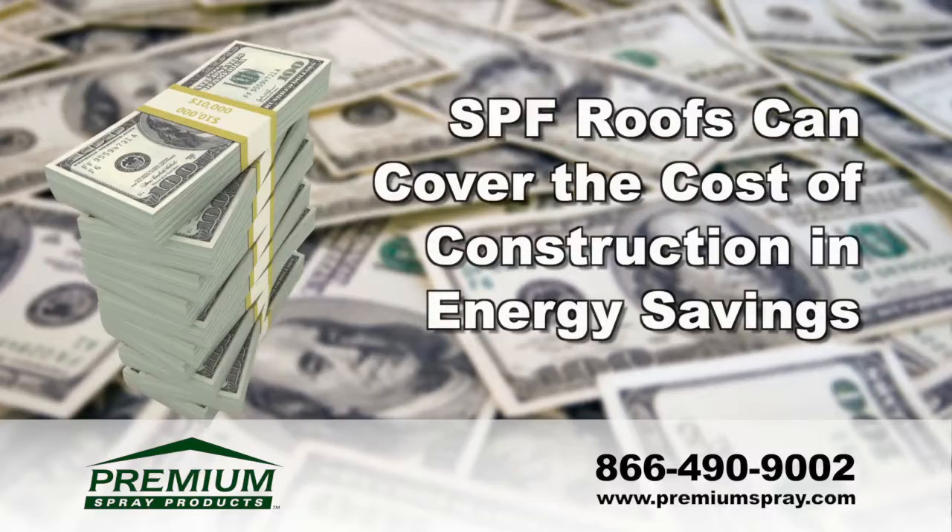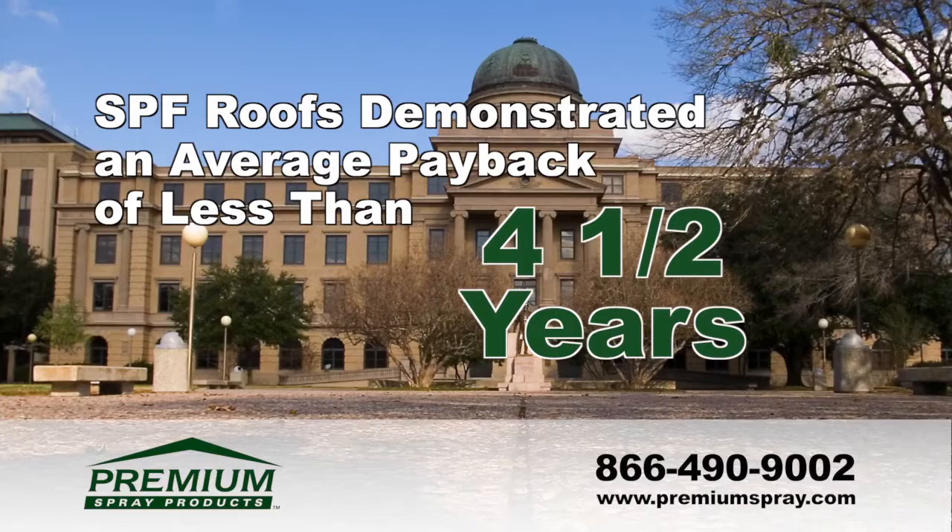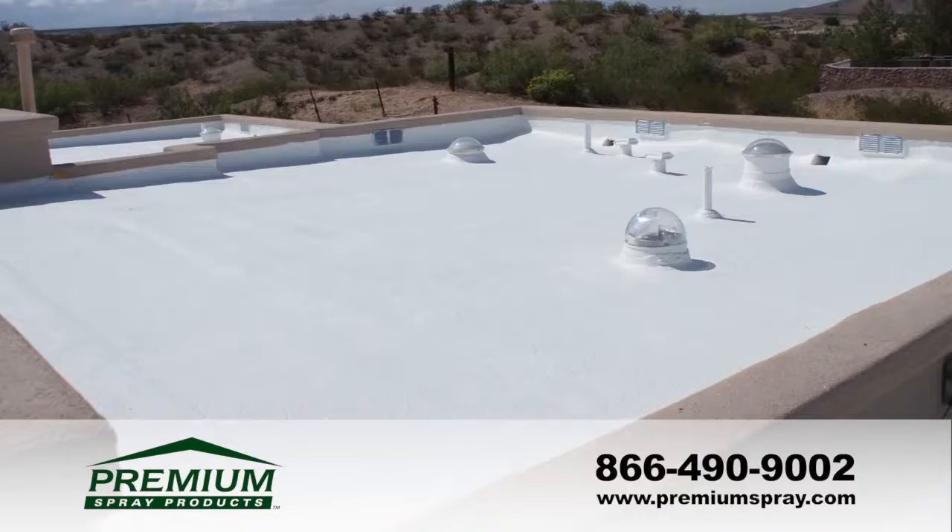Spray foam re-roofing applications are quick and non-disruptive to business operations. Furthermore, studies have shown that spray foam roofs can reclaim the cost of construction through energy savings alone. An in-house energy study performed at Texas A&M University demonstrates an average payback of only four and a half years.